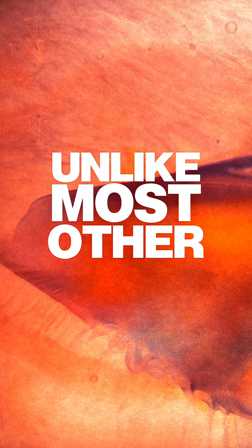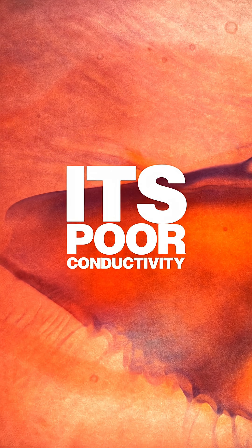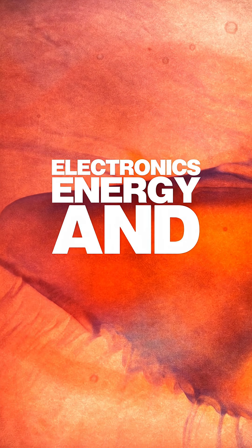And like most other metals, it's a poor conductor of electricity. Ironically, its poor conductivity is what makes it vital in electronics, energy, and defense.